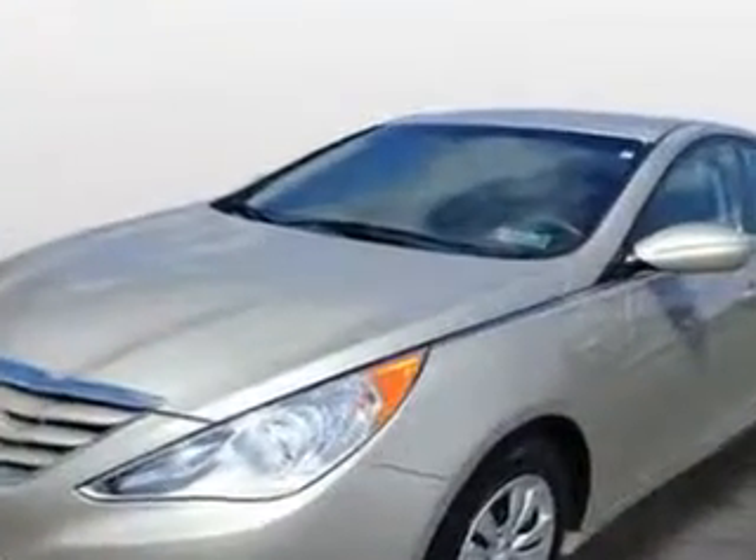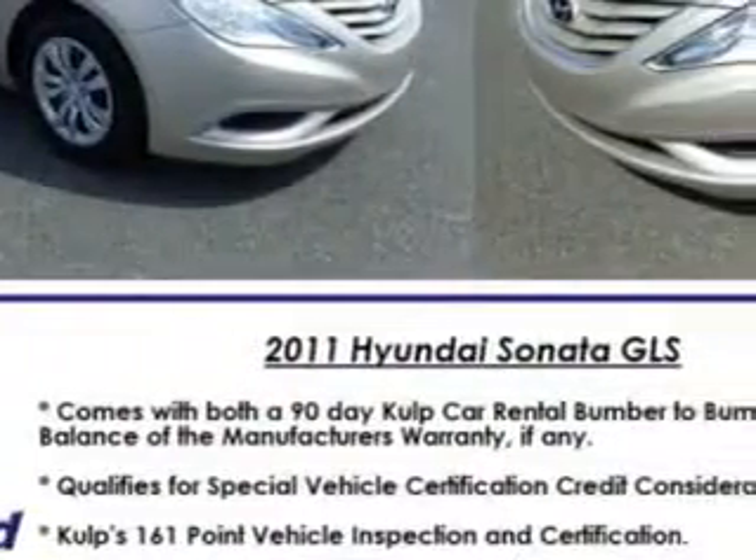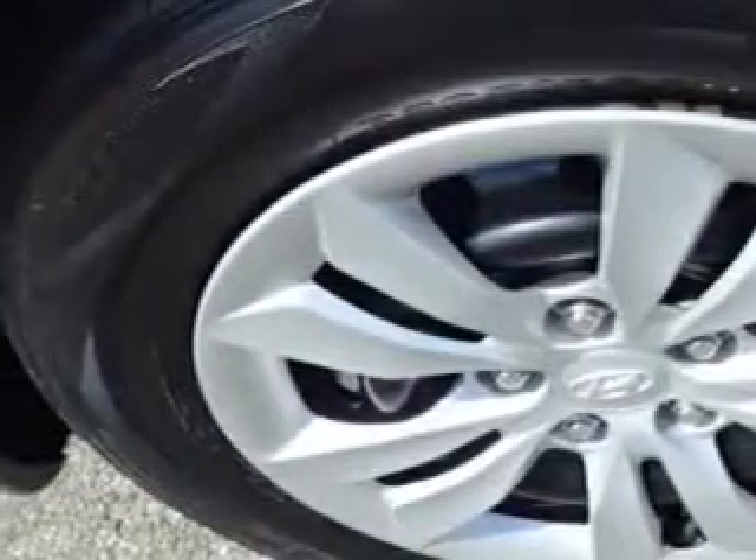Suspension features include Front Spring Type Coil Springs, Rear Coil Springs, and Shock Type Twin Tube. Exterior Mirrors are Heated, and there are One Touch Windows.